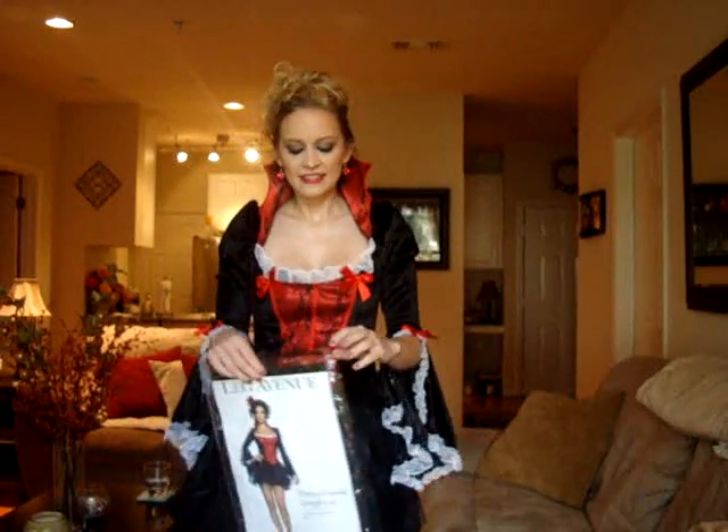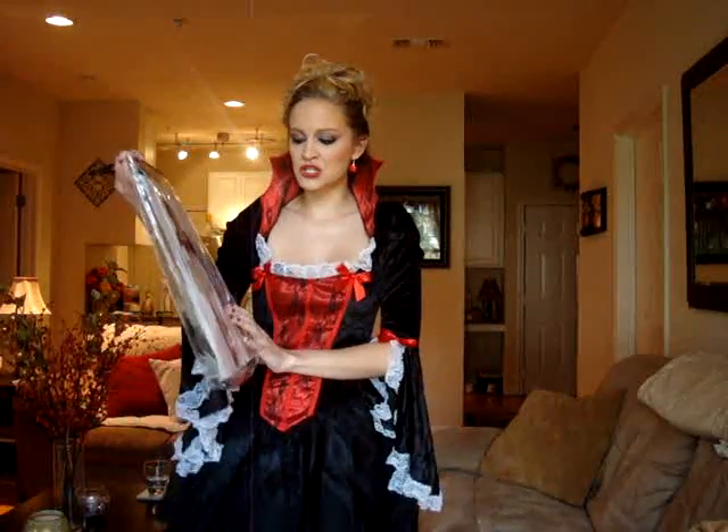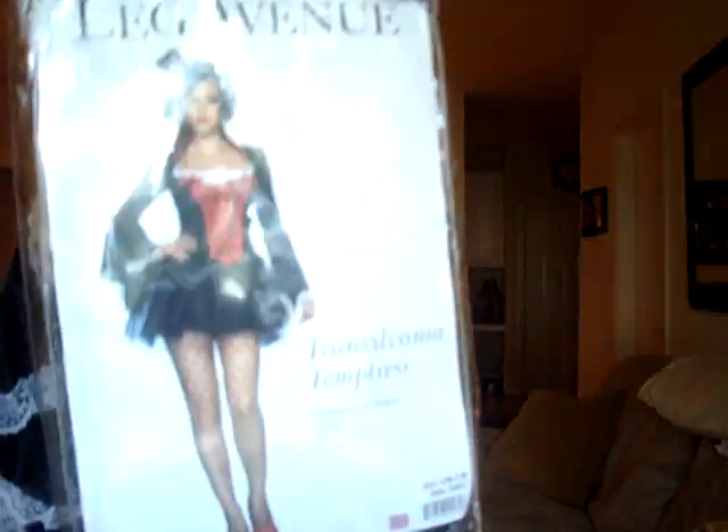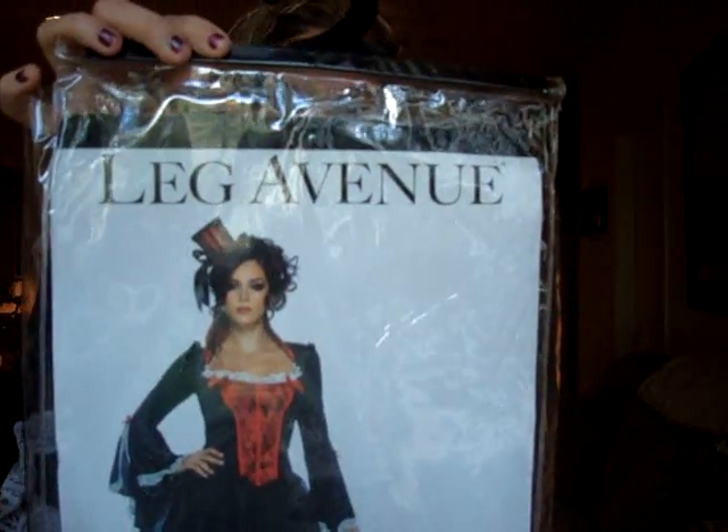Hey guys, it's me Wendy and today I'm just going to be showing you my Halloween costumes. This is my first Halloween costume. It's called Transylvania Temptress and it's by Leg Avenue. The only thing that comes with it is the dress — it doesn't come with the little top hat that it shows.